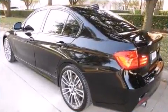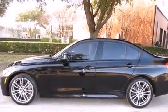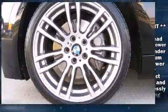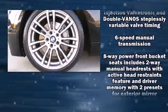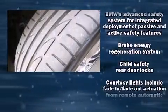Top features include rain-sensing wipers, one-touch window functionality, automatic dimming door mirrors, and power seats. With high-intensity discharge headlights illuminating your path, you'll always appreciate maximum visibility.